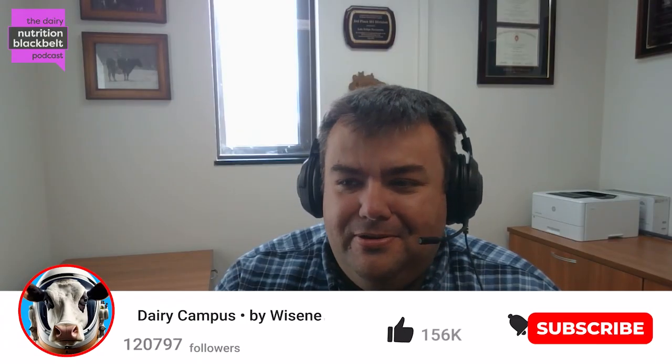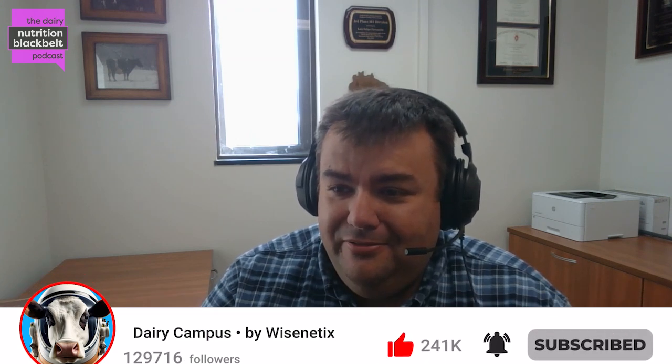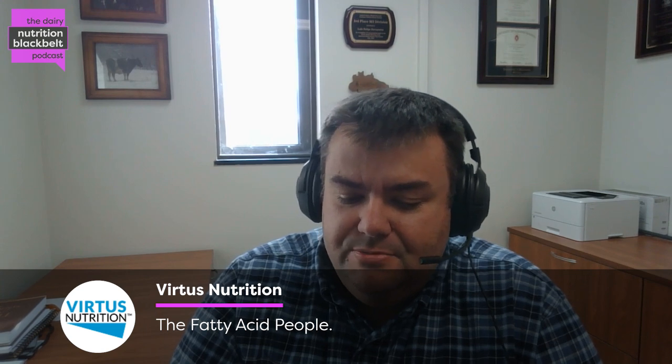Hello everyone, this is Luis Ferraro, one of the hosts of the Dairy Nutrition Black Belt podcast. Today you'll get a lot of good information about the importance of amino acids and nitrogen, which is obviously a great topic for the dairy industry. To discuss that with us, we have Dr. Eliott Netto, who is a technical service manager with Camming Animal Nutrition and Health.